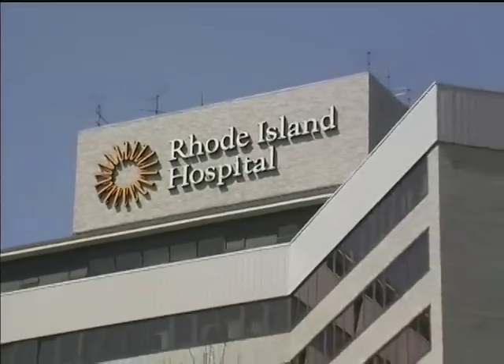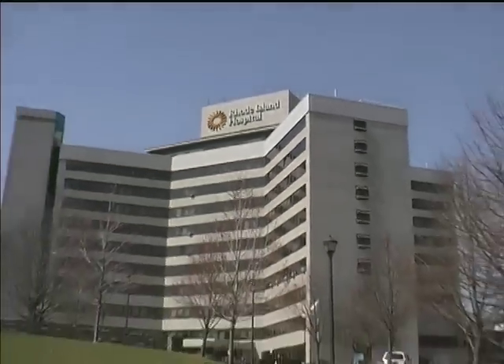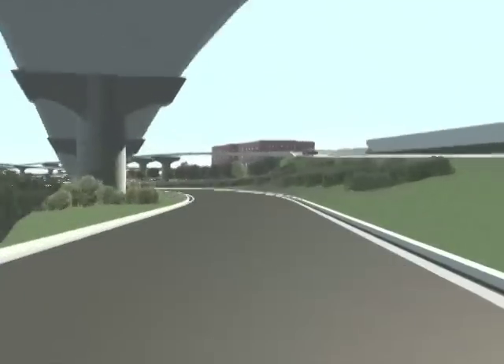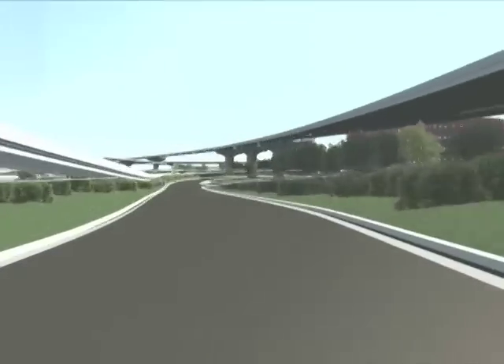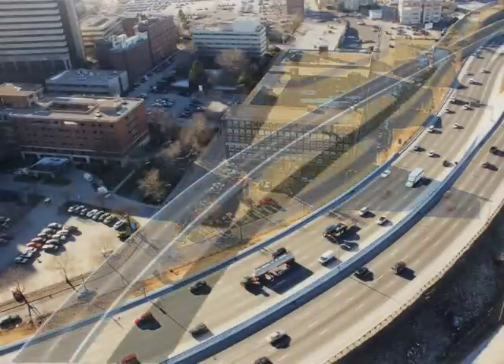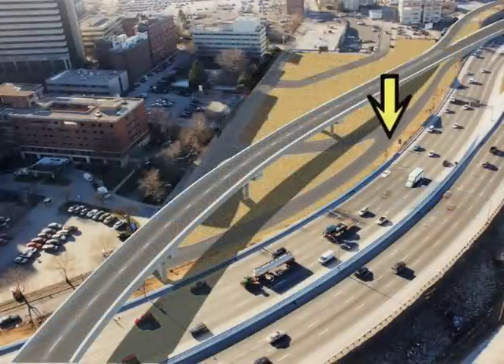Meanwhile, hospital access from I-95 south will become much simpler. A new exit ramp will connect directly to the hospital area from the highway just north of the Point Street overpass. Drivers taking the ramp can either turn right toward the hospital parking lots or continue onto Eddy Street.